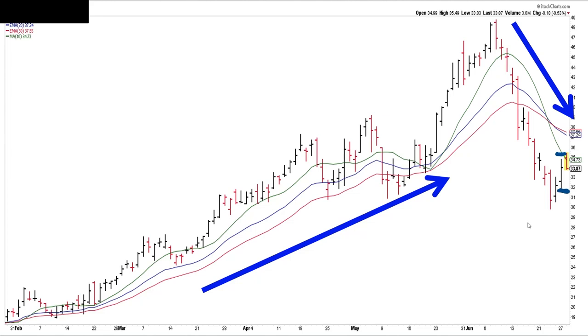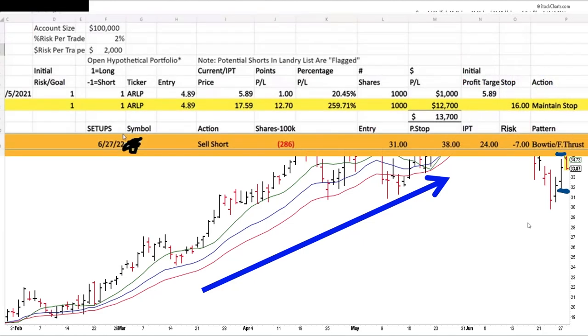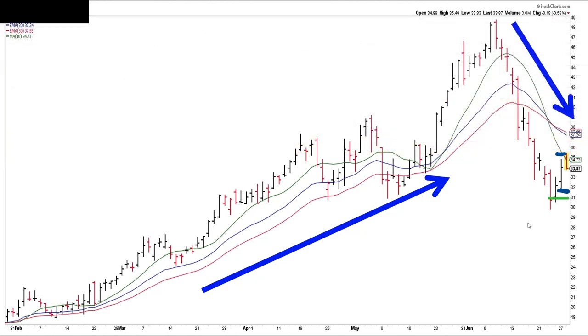We just need a one-bar pullback. Sometimes a higher low and a big wide-range bar down from the day before is okay — a little bit more risky, but sometimes it'll get you in a little bit earlier. The market barely rallies, and before everyone knows it, it begins to crash in earnest and you're already short. If you're newer to bow ties, go ahead and wait for a higher low and a higher high. Here's the setup: sell short, entry of 31, stop at 38, IPT of 24. Should this trigger, this will be my next trade in my next 100 trades.